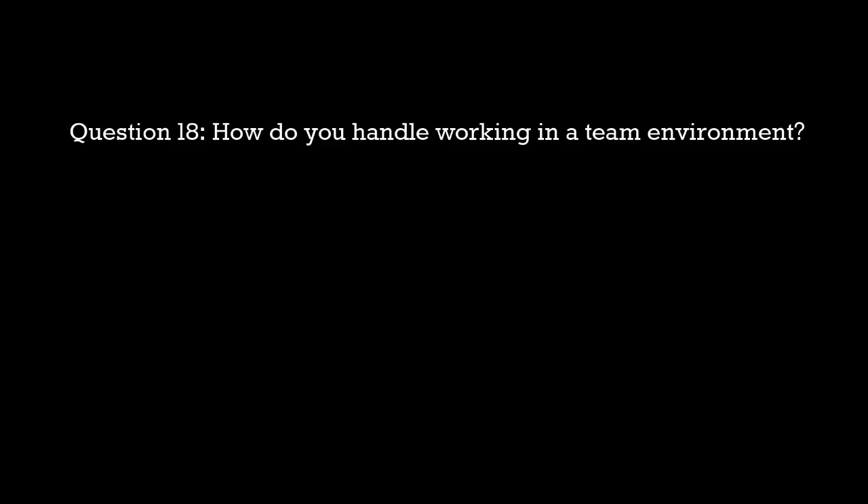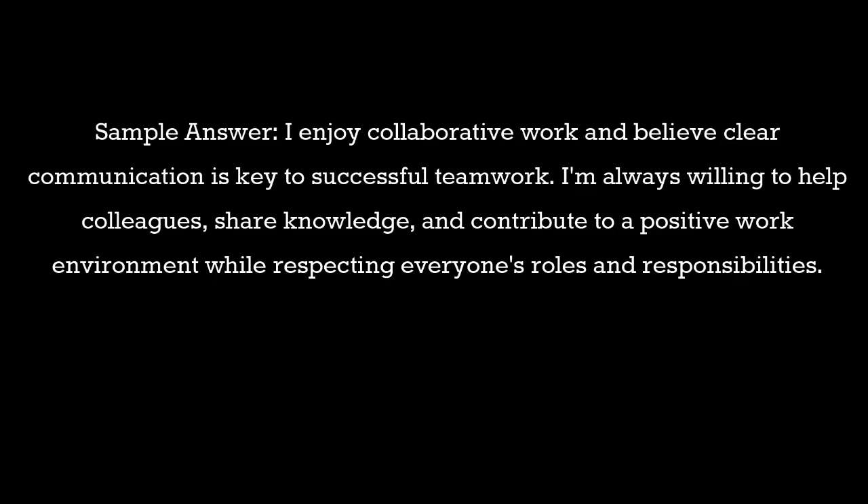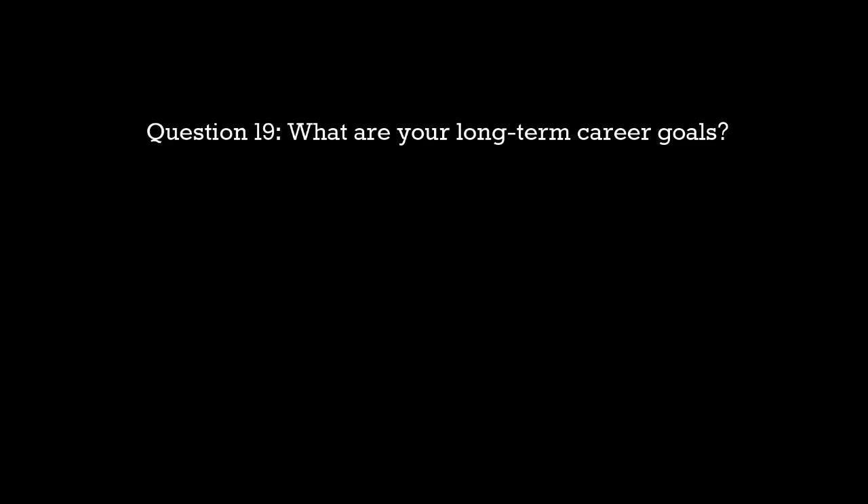Question 18: How do you handle working in a team environment? Sample answer: I enjoy collaborative work and believe clear communication is key to successful teamwork. I'm always willing to help colleagues, share knowledge, and contribute to a positive work environment while respecting everyone's roles and responsibilities.